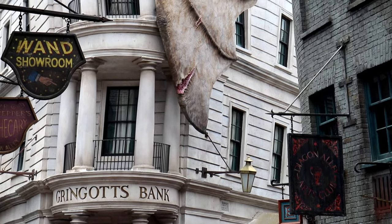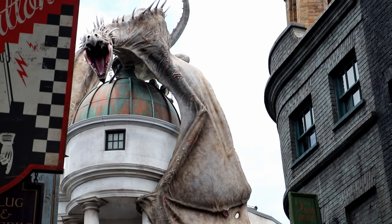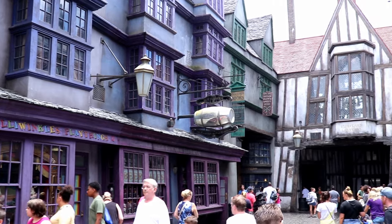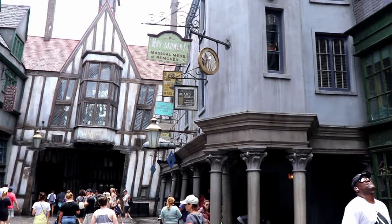Gringotts Bank is home to Harry Potter and the Escape from Gringotts, which is the Harry Potter themed ride in Diagon Alley. As we continue our walk down Diagon Alley, we can see Florean Fortescue's Ice Cream Parlour, as well as the Magical Menagerie, which was where a lot of the Hogwarts students got their pets.